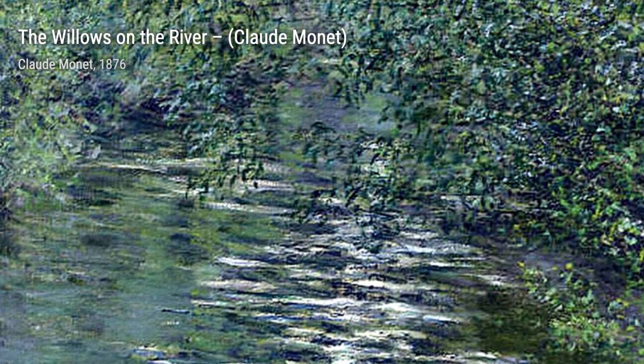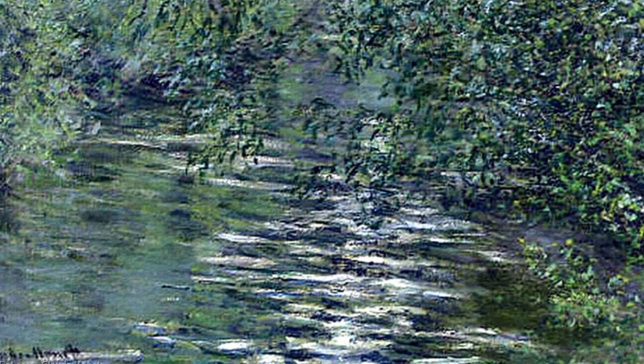Now let's admire Charing Cross Bridge, Fog. This painting transports us to the misty streets of London, with the fog enveloping the iconic bridge, creating an ethereal and mysterious atmosphere.